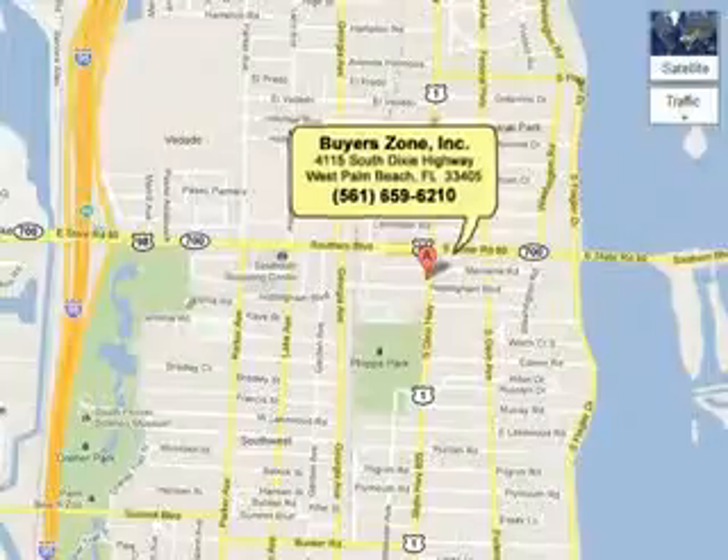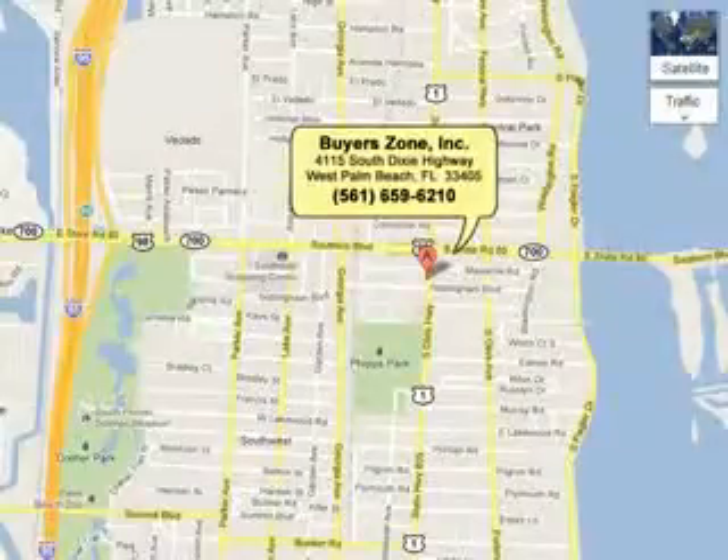Call us at 855-6210 or see us at 4115 Dixie Highway.